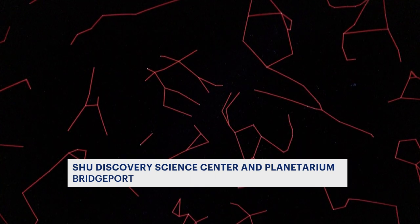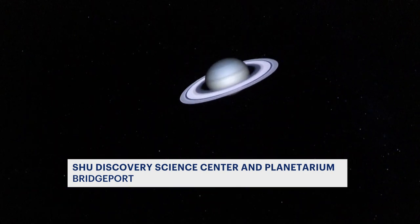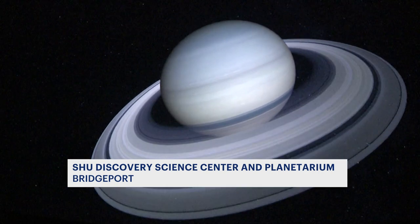Our stars are grouped together into shapes called constellations, and we have infinite capability in our star field. We can show you anything in the known universe, and not only can we show you from a unidirectional point, but we can actually go there.